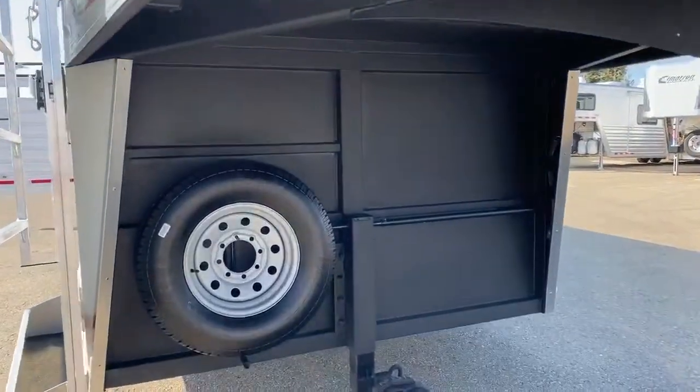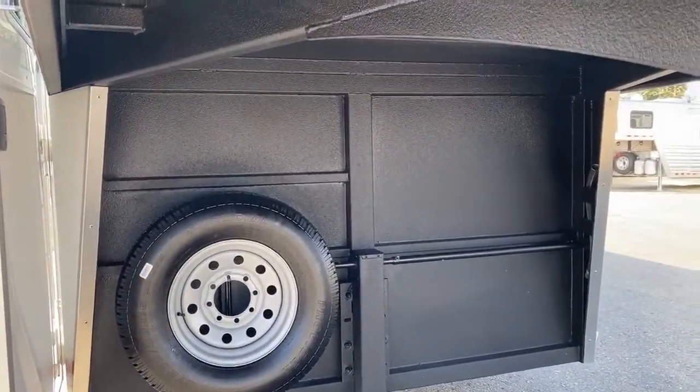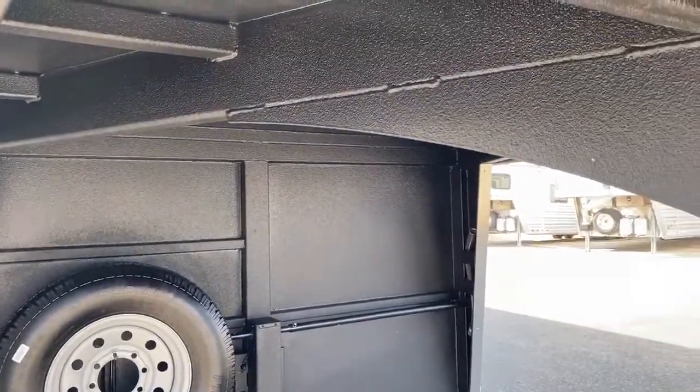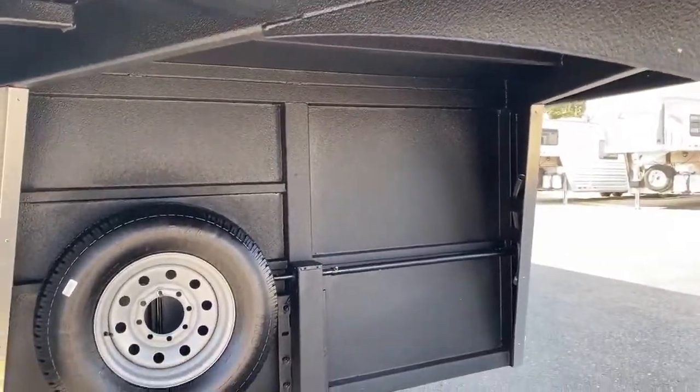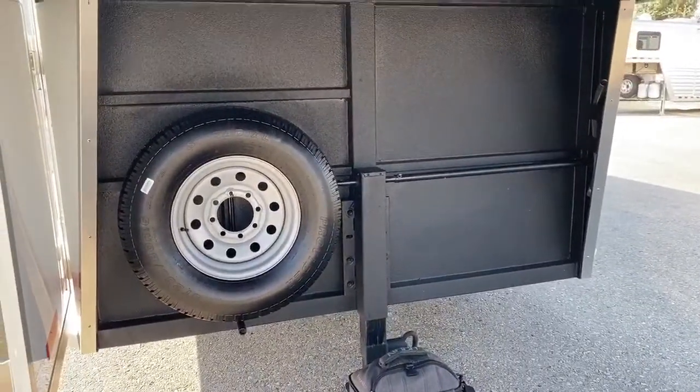Under the nose of this trailer, pretty simple, we just have a spare tire as well as our manual jack. This jack can be upgraded to an electric or a hydraulic jack here in our shop, or if you have a trailer you want those upgraded on, we can do that for you as well.